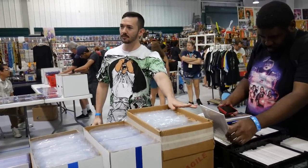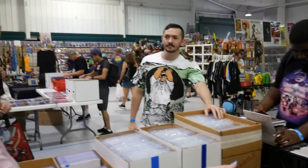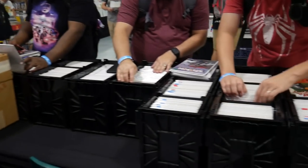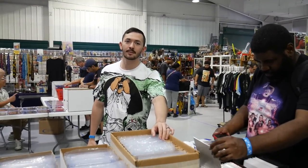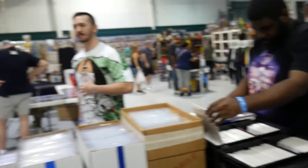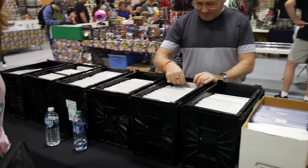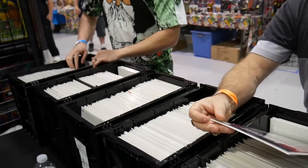Nothing super crazy in these boxes, just some fun variants and stuff. How long have you been collecting that you have 250 long boxes? I've been collecting since I was about eight years old and I'm 58 now. You've never sold any of your comics? I have unfortunately — I sold them a long time ago. Nowadays you're selling them. Of course — it's the old story, you know?